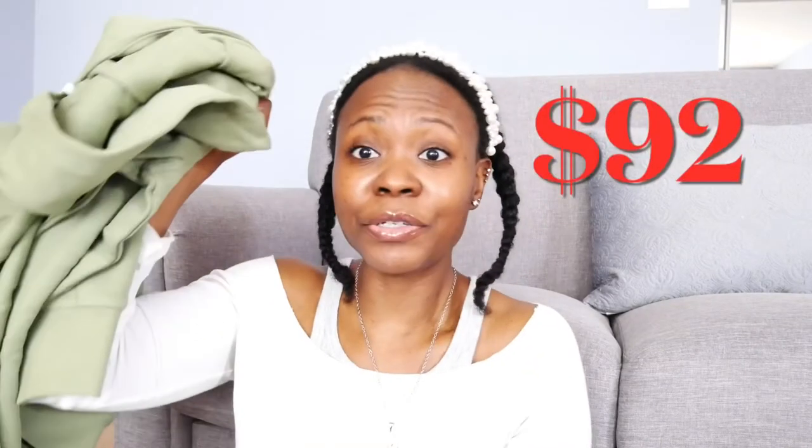So far I have saved $75 on the pants and $92 on the hoodie. Are you guys writing this down? See how much I saved?